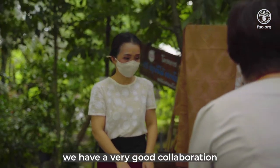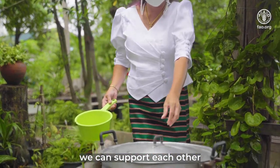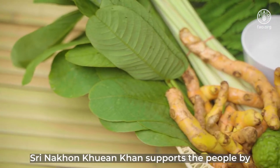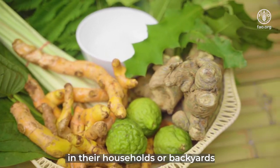We have a very good collaboration between the government and the local community — we support each other. The local people support us through conservation, and Zon Srinakon Kuen Khan also supports the people by distributing species that they can grow in their household backyards.